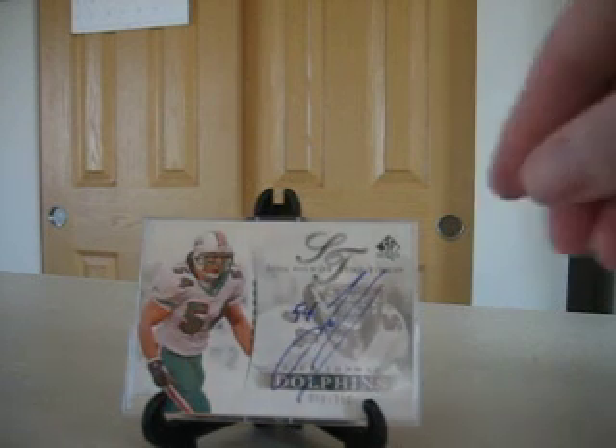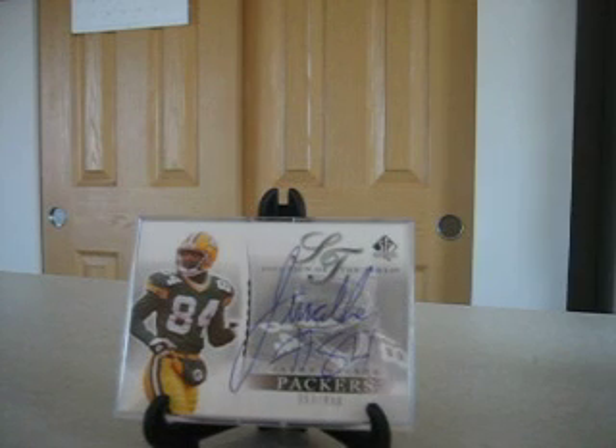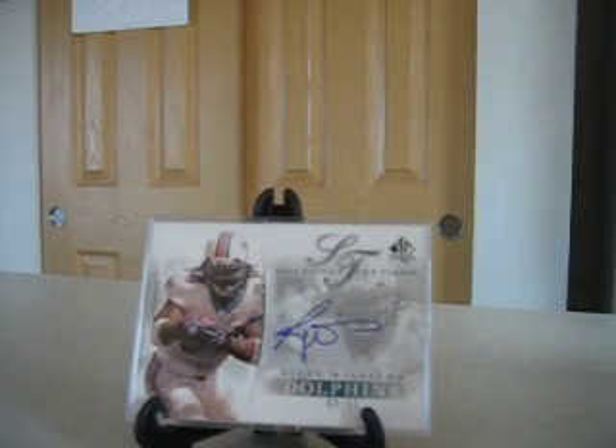And you've got Brian Urlacher from the Bears, numbered to 250. Javon Walker, Packers wide receiver, numbered to 600 — nice, huge signature there. And finally, Ricky Williams from the Dolphins. Since he really doesn't sign a lot, this one is limited to 50, making it one of the tougher regular release cards.